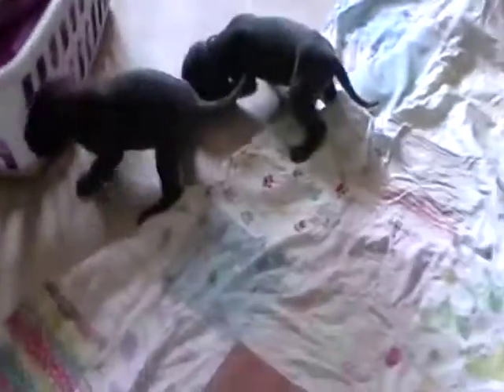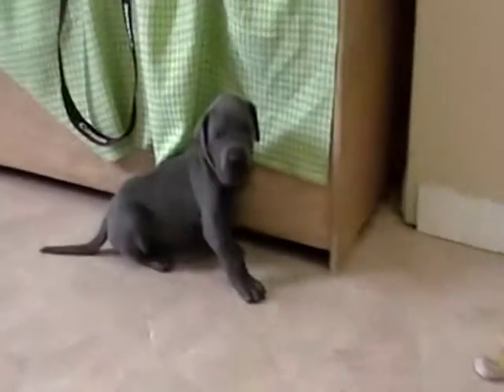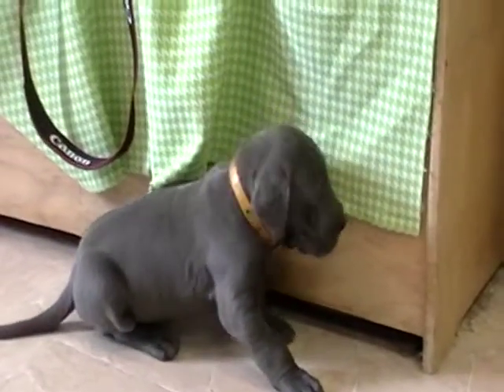So they'll come up to date on their vaccines and dewormings. And like I said, there's one boy and one girl in this litter still available.